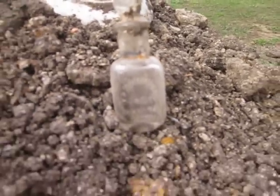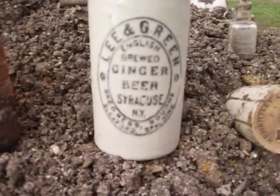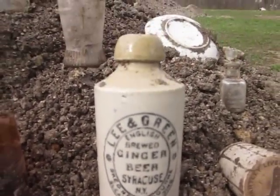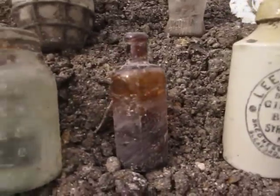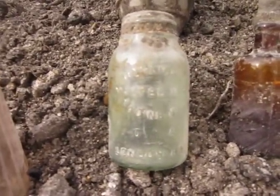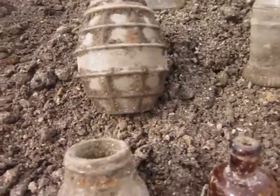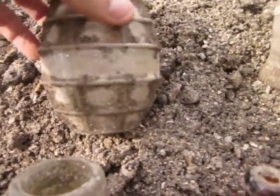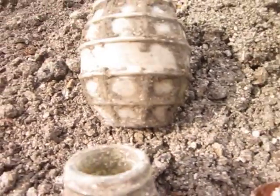A nice little perfume bottle. Scored yet another Lee and Green ginger beer bottle — those are always the bonus. A brown chemical bottle. This is a Horlicks malted milk. This is kind of neat — this is like a lantern globe jar. I'm going to clean that up; it's got some nice pattern on it.